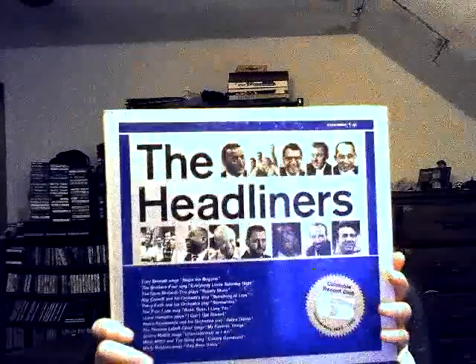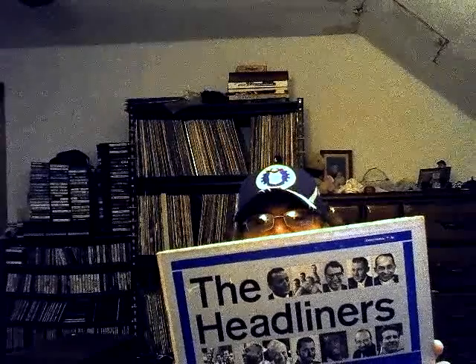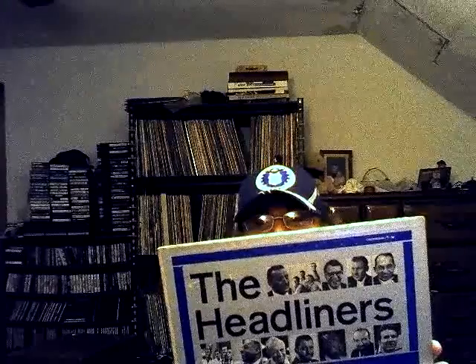Another compilation, limited edition, available to club members only — it's from the Columbia Record Club. It's 'The Headliners,' and it has Mitch Miller and the Gang, Johnny Mathis, Ray Conniff, The Brothers Four, The Dave Brubeck Trio, Percy Faith, Andre Castellanets, The Norman Luboff Choir, Tony Bennett, Marty Robbins, Lionel Hampton, and The Four Lads.